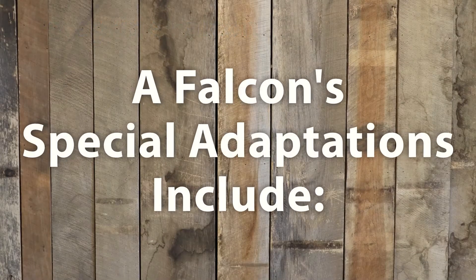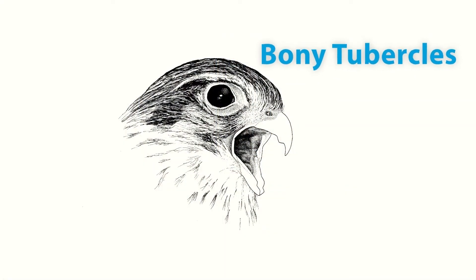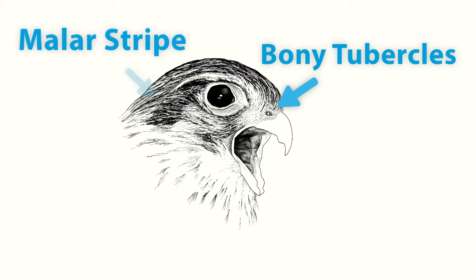A falcon's special adaptations include bony tubercles in their nose, which regulate airflow so they can still breathe while flying or diving at high speeds. They also have malar stripes, which reduce sun glare off of their feathers.